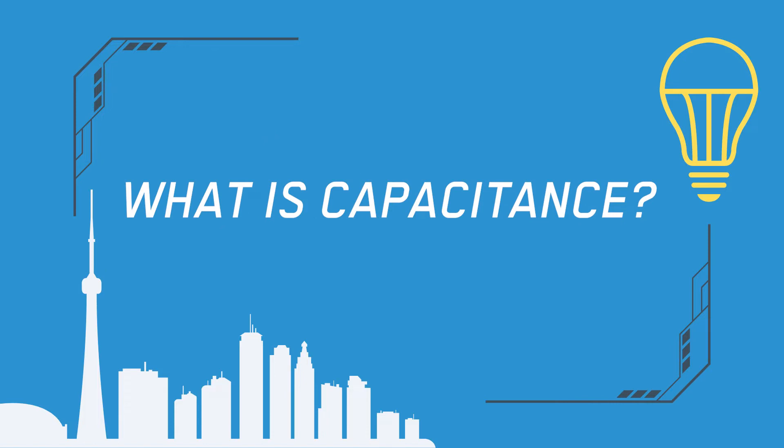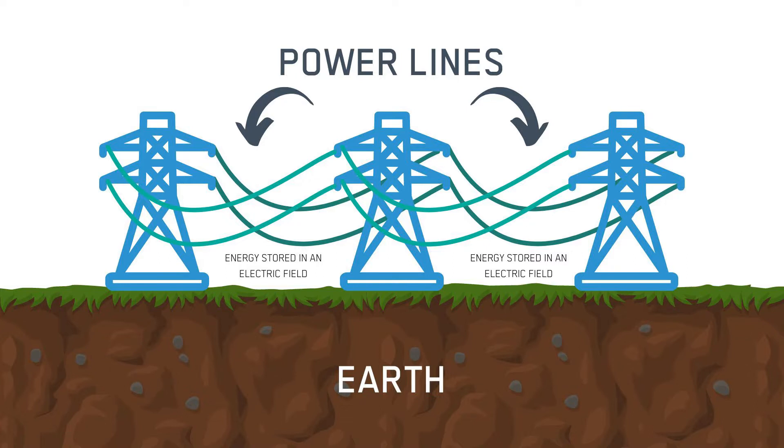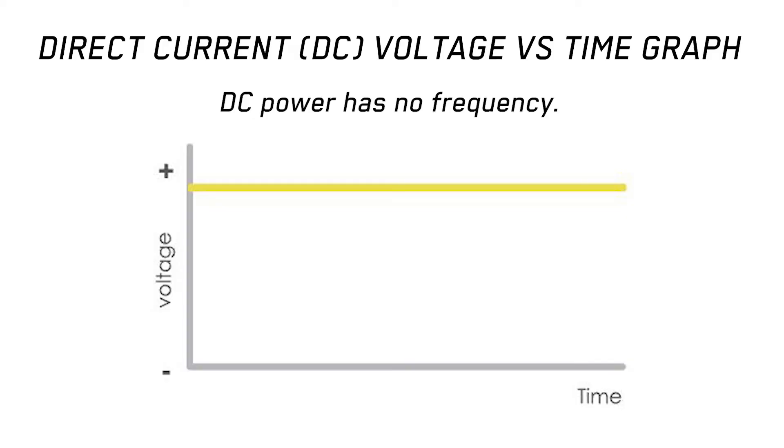As for capacitance, it occurs when two conductors are close enough together that they store energy in an electric field. In the case of power lines, capacitance occurs between the earth and power lines because these are both two conductors. That's actually why power lines need to be so high above the ground — the higher they are, the less capacitive losses they incur, because they're not reacting with the earth as much. Capacitive effects don't occur in DC circuits because the voltage of a DC circuit is steady, so it doesn't lose energy to parasitic capacitance generated by the earth and power lines.